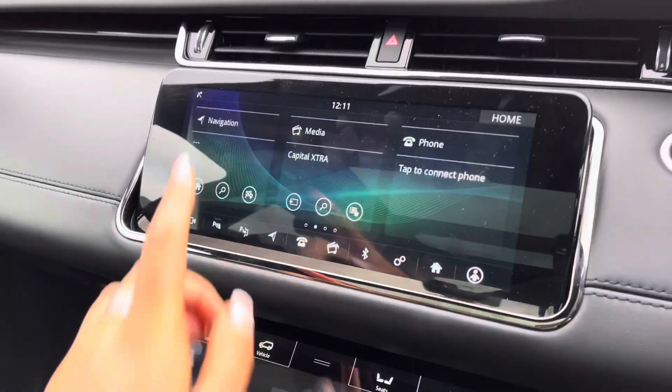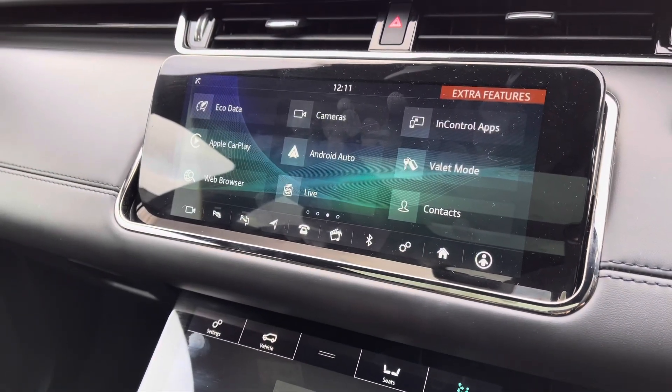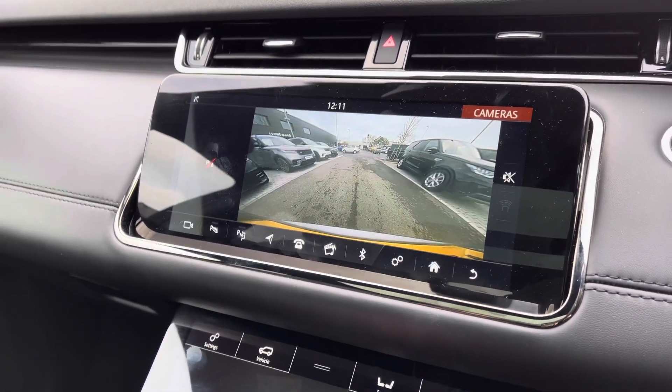In the middle you have a touchscreen with sat nav and DAB radio, along with Apple CarPlay and Android Auto to connect your phone and use various apps. There's also a rear view camera making parking and reversing so much easier.